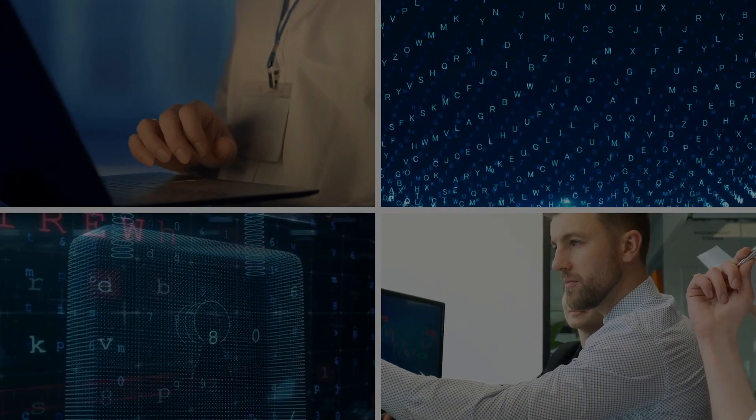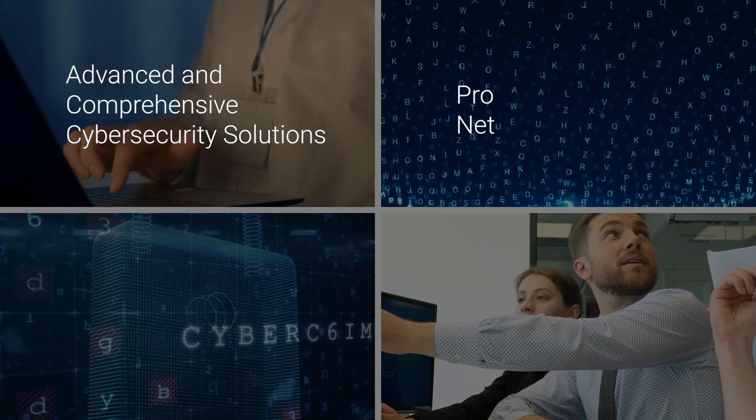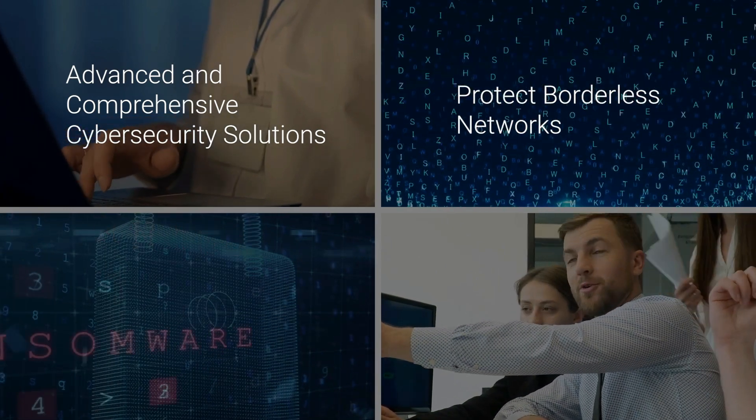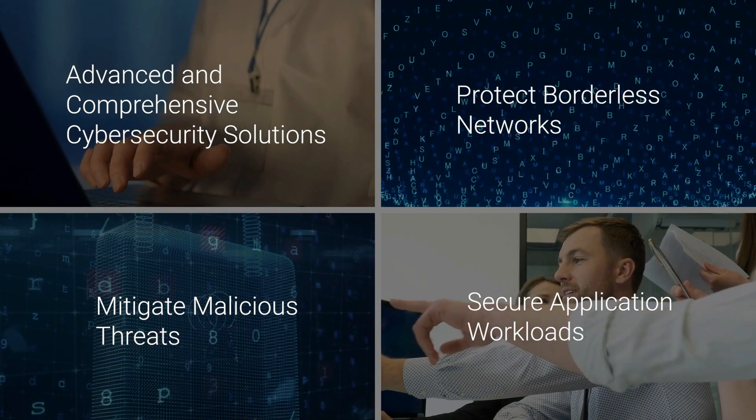Hillstone delivers the most advanced and comprehensive cybersecurity solutions. They protect borderless networks, mitigate malicious threats, and secure application workloads wherever they reside.